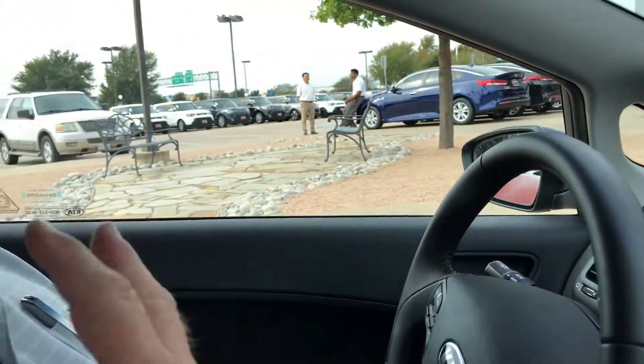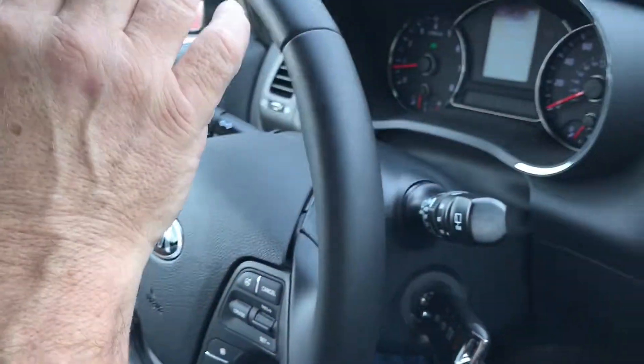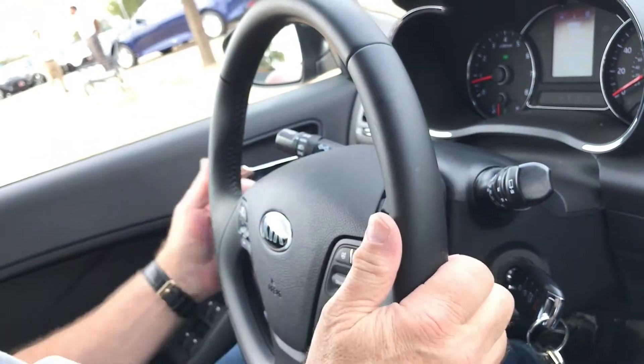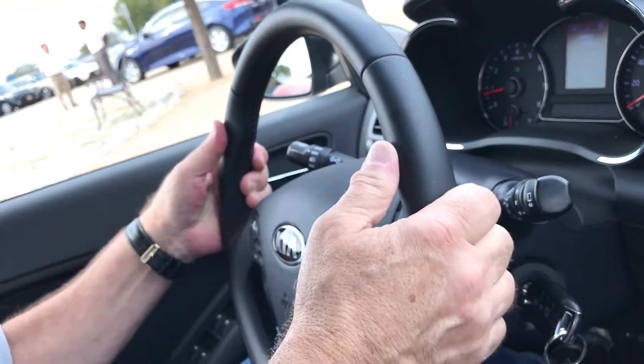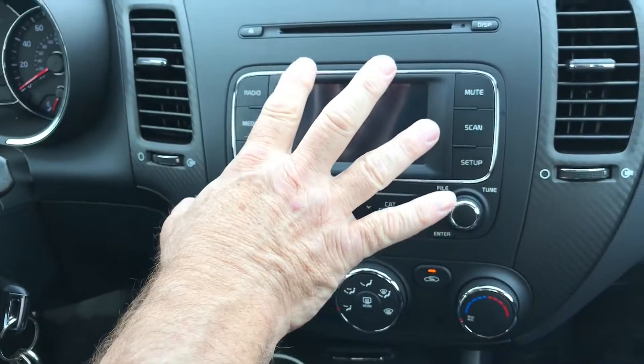It's very comfortable. I have a bad back and this seat fits my back perfectly. There are a number of things that I like — everything is straight in front of you, there's a tilt steering wheel, and the radio — everything is within arm's reach.